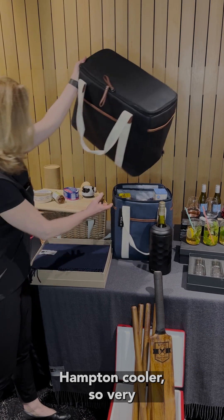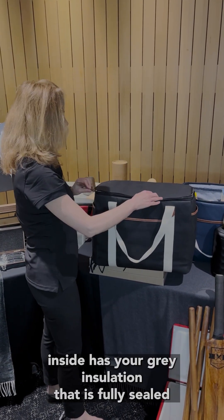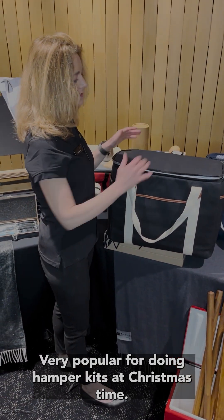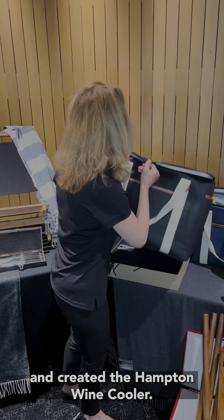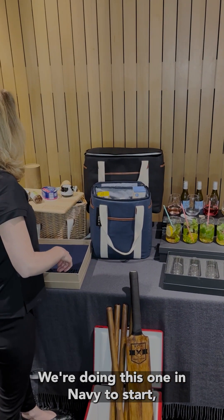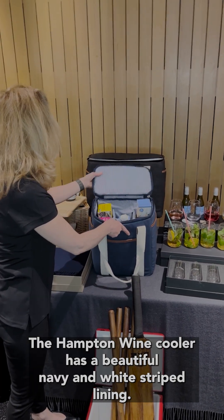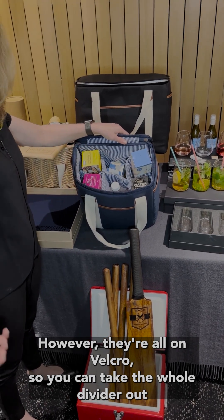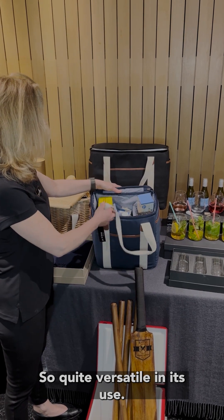The Hampton cooler is very retail-inspired — wax cotton canvas with nice webbing handles and leather-look trim. Inside it has grey insulation that is fully sealed so you can pull the middle out and wipe it through. Very popular for hamper kits at Christmas. This year we've also created the Hampton wine cooler, slightly smaller in size, available in navy. It has a navy and white striped lining with a divider for six bottles, all on velcro, so you can remove the divider and use it as a plain cooler, or configure it for two bottles of wine plus food — quite versatile.